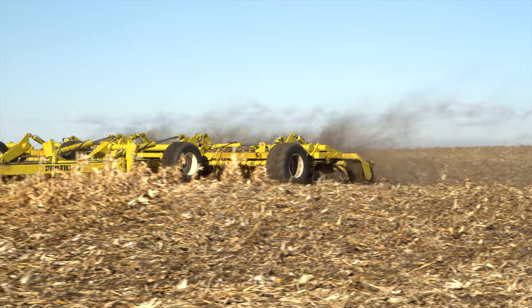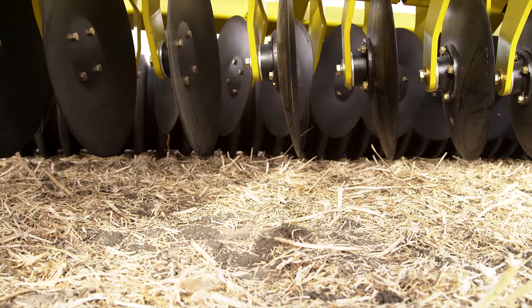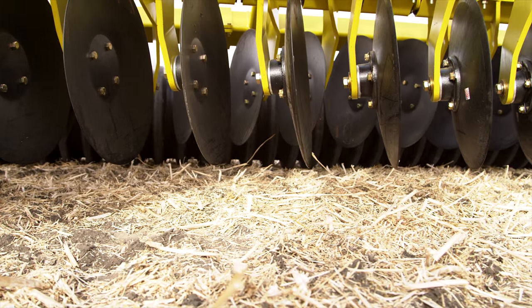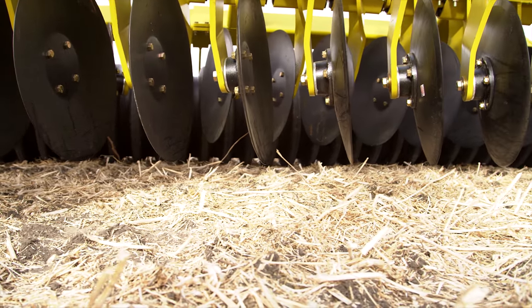This machine starts to work really well at about 8 miles an hour. Optimum speed is probably between 10 and 11 and a half miles an hour, with the capabilities of working in excess of 13 or 14 miles per hour as horsepower allows.